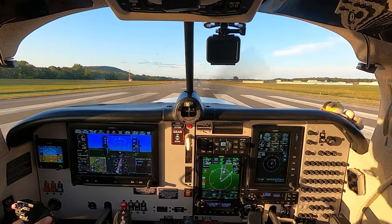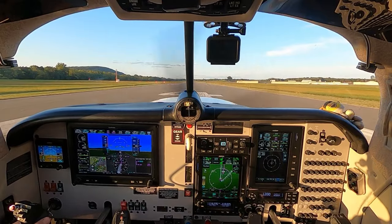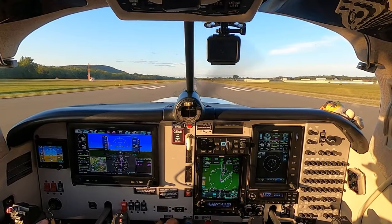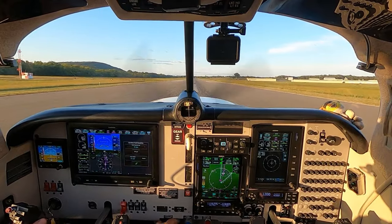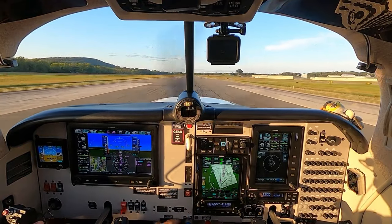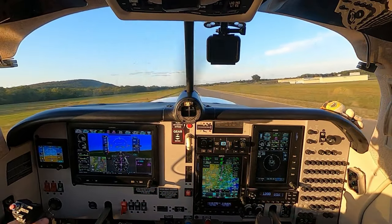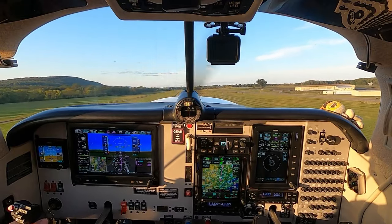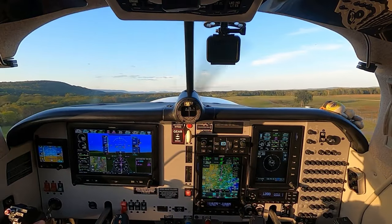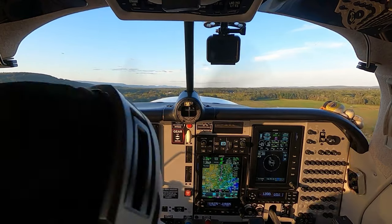Full power in — let her rip. We've got 4 RPMs. Airspeed's alive, 30 knots indicated. Looking for 68. We've got 60 and we're launching. Nice — trapped the brakes. Nice positive rate. Running out of runway, gear's coming up. Gear up and locked.